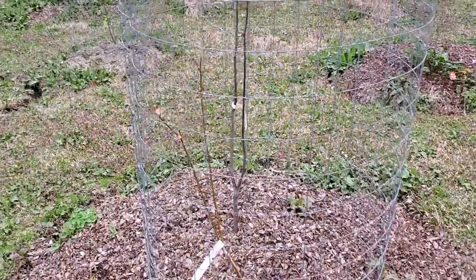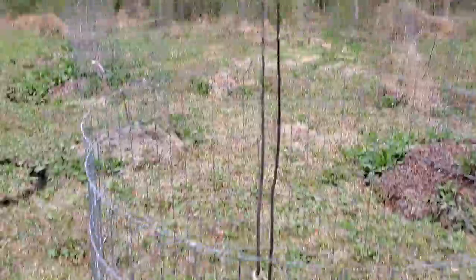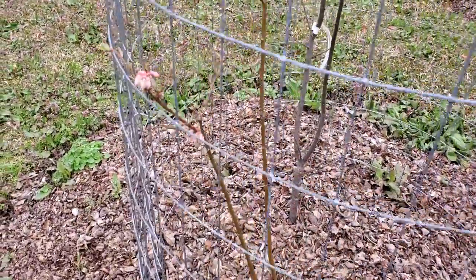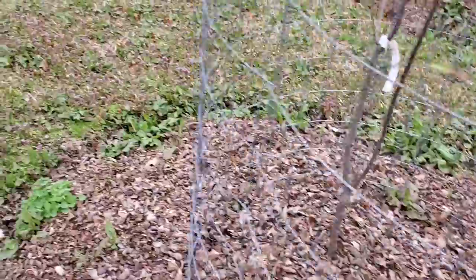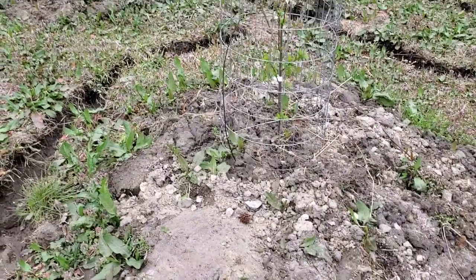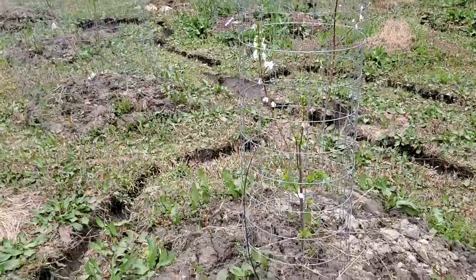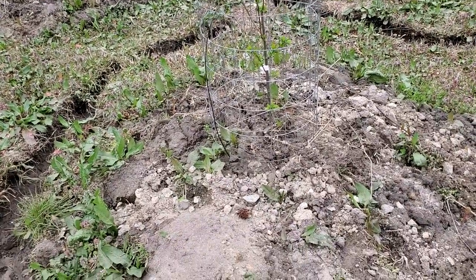Hey guys, this is the apple tree and the blueberry out front. The apple tree is not blooming yet. Some nice blueberry flowers. I've seeded these out with some ground cover, hopefully it'll take.